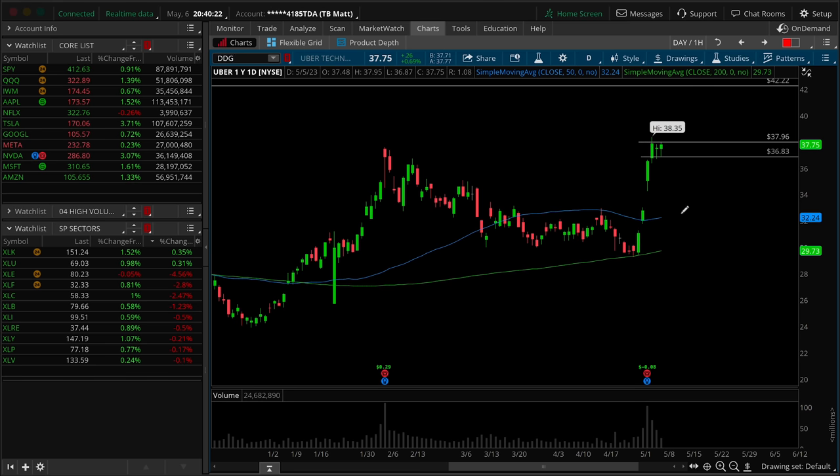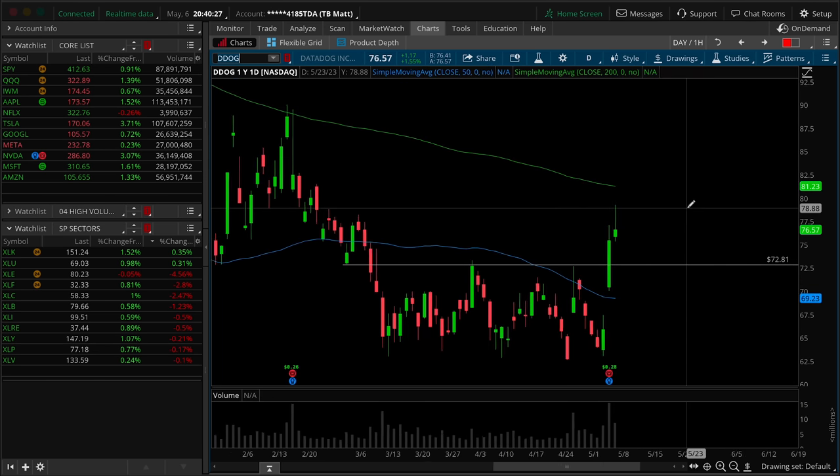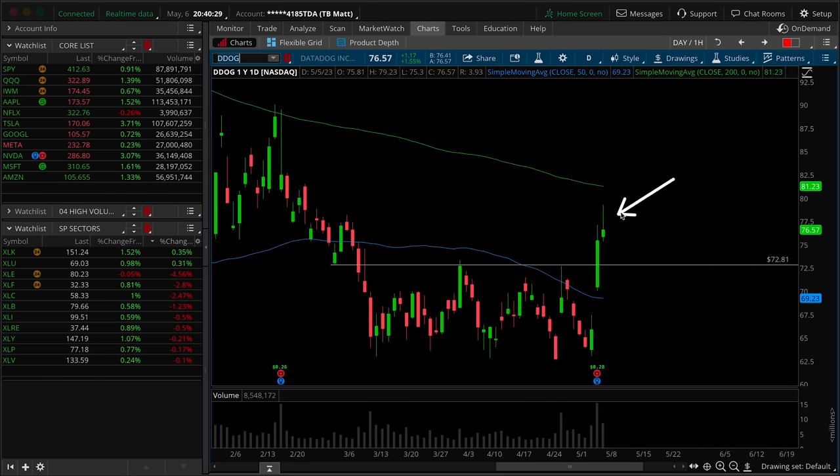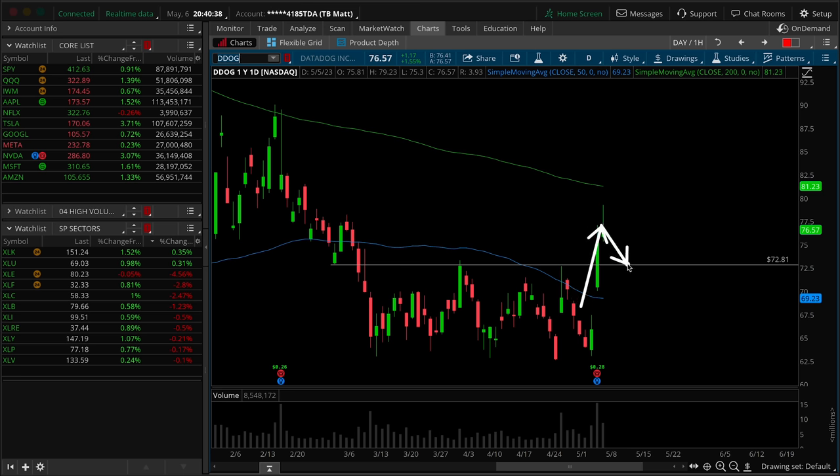Last but not least is DDOG for Datadog. What we'll see here is an inverted hammer shooting star on the Friday session, looking for a pullback, but then to catch it for support at 72.81 on the retest of this breakout level. You're basically looking for a break-retest-higher low and then some sort of continuation.